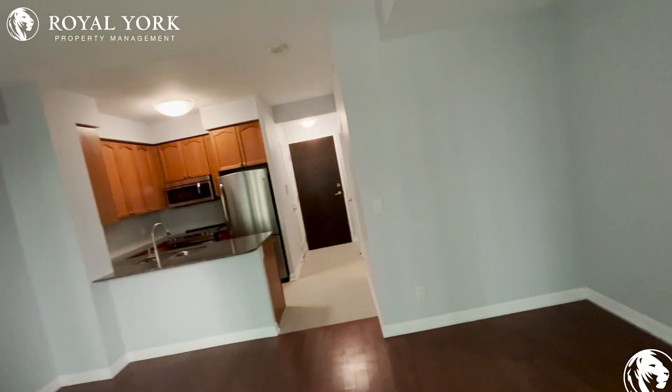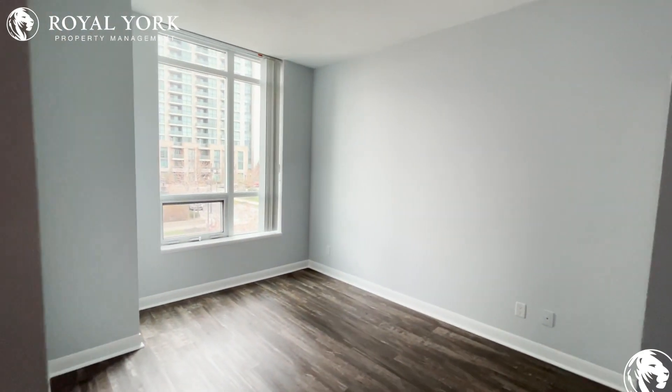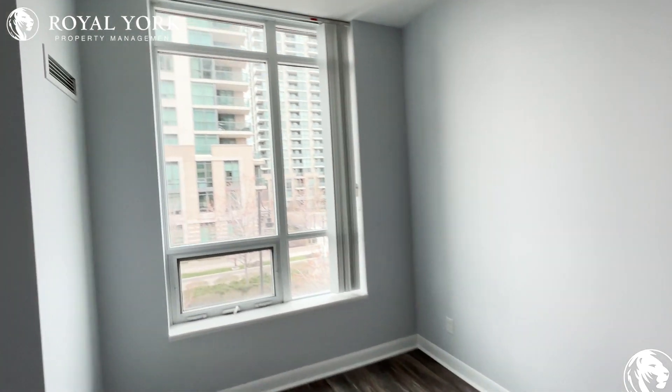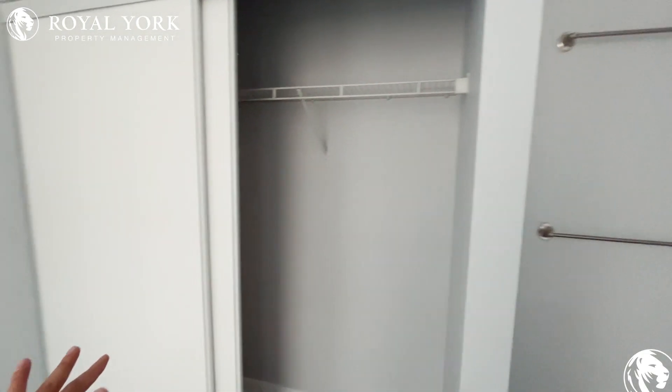Moving forward, as you enter to the left is the bedroom. You can put in a queen-size bed with two night tables. Here is the closet for this bedroom.